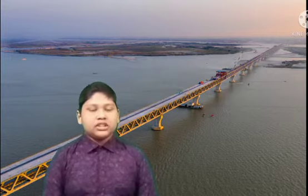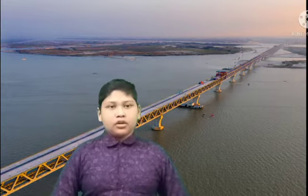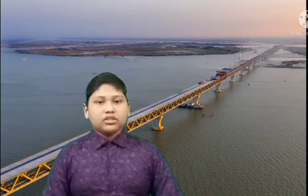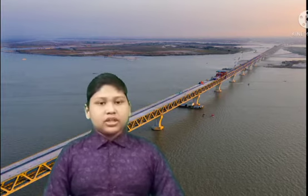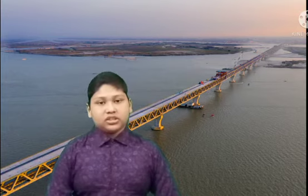What is the width of the Padma Bridge? The width of the Padma Bridge is 72-foot four-lane road. Where will the railway line be laid on the Padma Bridge? The railway line will be established downstairs, on the lower level.